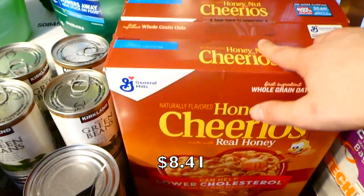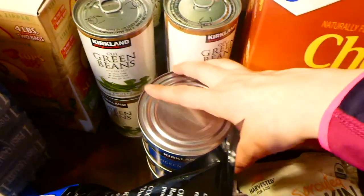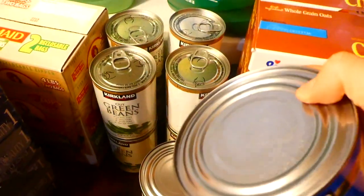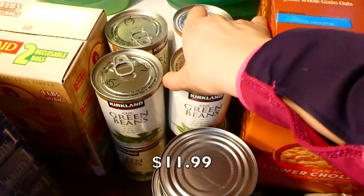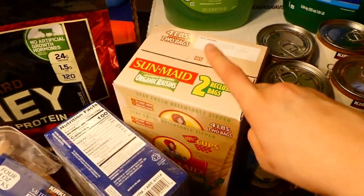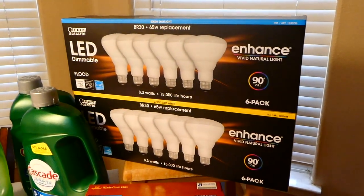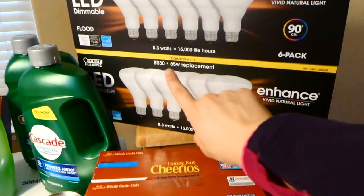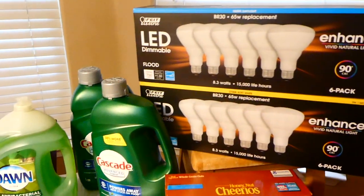Over here we have Cheerios — we go through them very quickly. For our canned goods I actually put most of these in the pantry already since they took up too much room on the counter. We got some canned chicken, cut green beans — one of Brinley's favorites — and a container of raisins. They also had light bulbs at Costco on sale, so we got a daylight and a soft light — I like the daylight ones because they make the home feel nice and bright.